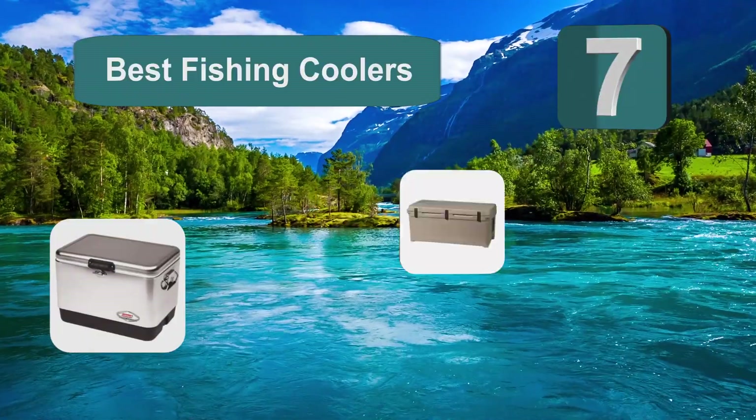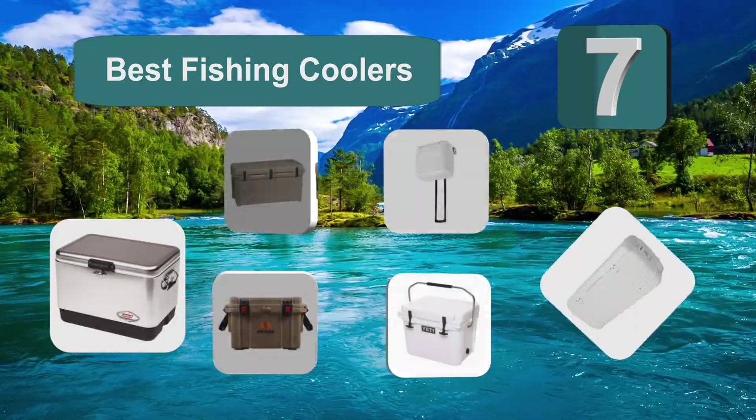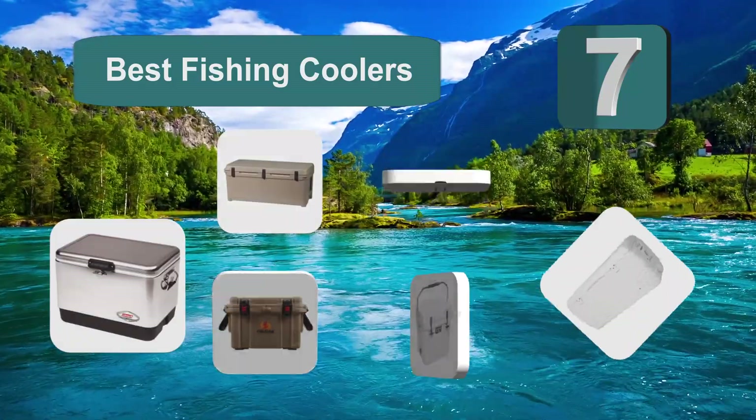Top 7 Best Fishing Coolers. For your type of fishing, you're all set up for a successful fishing excursion where you will catch a lot of fish.